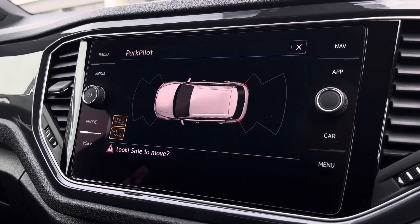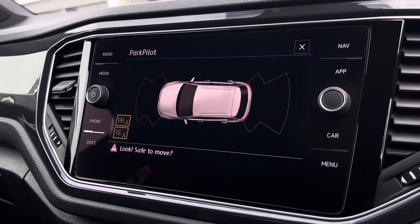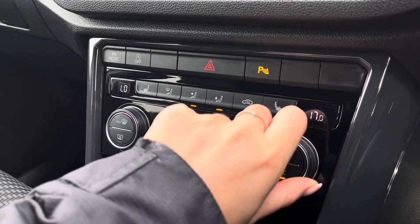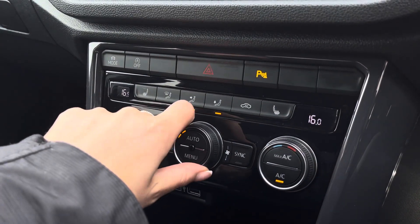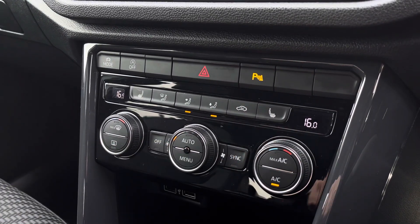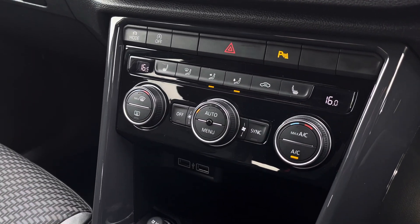This car features front and rear sensors that will provide an audible indicator when getting close to objects, to ensure parking is as easy as possible. Here we have access to climate control, allowing yourself and the front passenger to be in charge of your own individual temperature settings, as well as three-point front heated seating options either side.